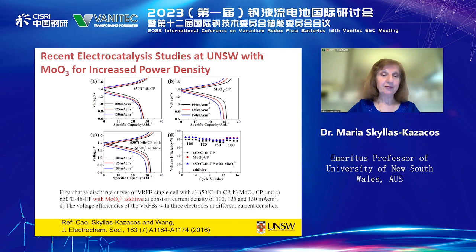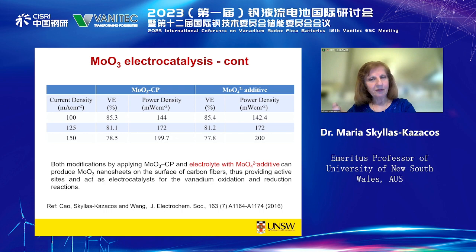We have some results comparing the electrocatalytic effect of the oxide powder versus the oxide in solution. Another key consideration with the electrolyte is energy density: the higher the concentration of vanadium in the acid, the higher the energy density and the lower the volume of electrolyte needed for a given number of kilowatt-hours. However, there are limits to increasing solubility — V2⁺, V3⁺, and V4⁺ solubility decreases at low temperatures, while V5⁺ solubility decreases at high temperatures, which defines the operating temperature range.